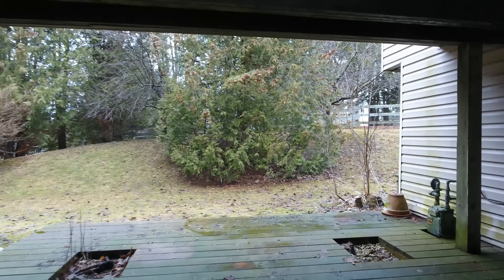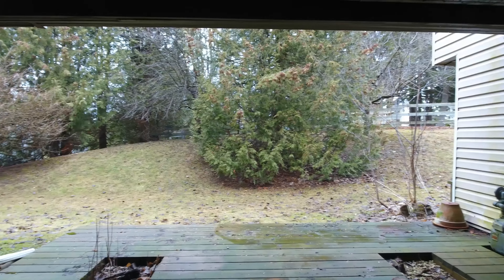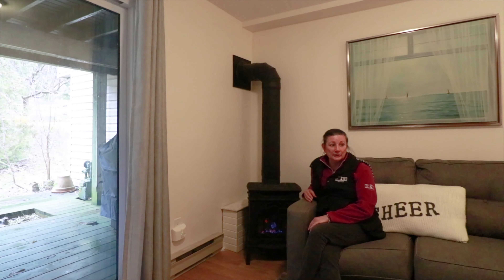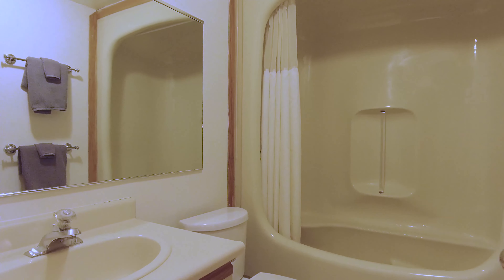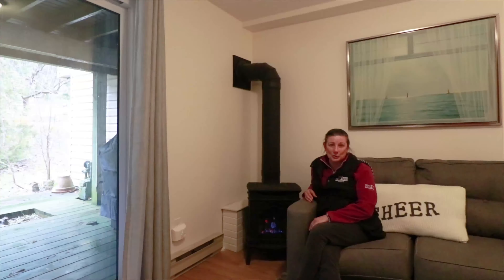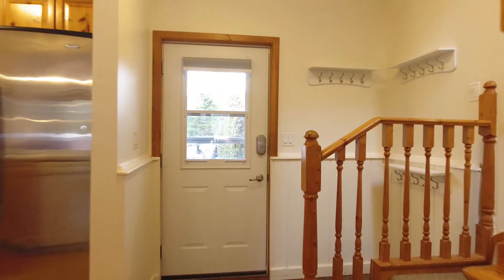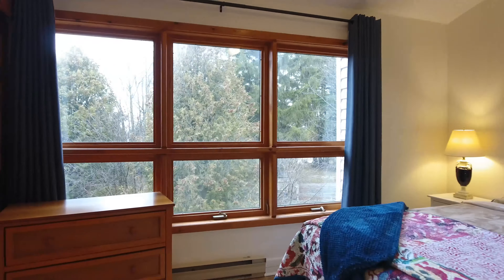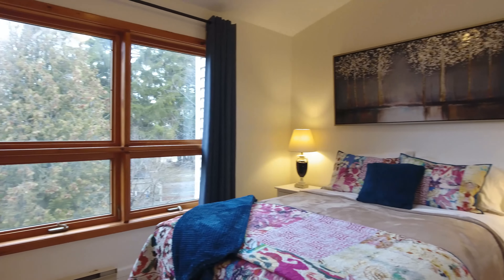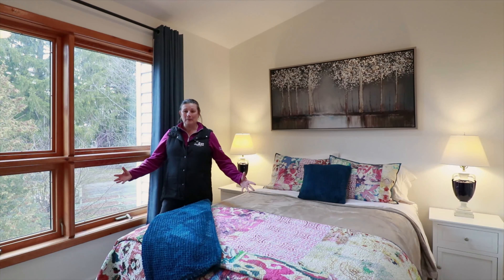What I like about this lower level of the townhouse is that it's got a breakout room, which is great for families to have some space between the upper and the main level. It's also got a nice walkout to a deck to a private backyard with a view of trees, which is awesome. You've got laundry on this level, a bedroom and a bathroom. And I can't forget about the sauna — that is really great after being outside and enjoying all the outdoor recreational activities in this area, to come back and have a nice sauna to relax.